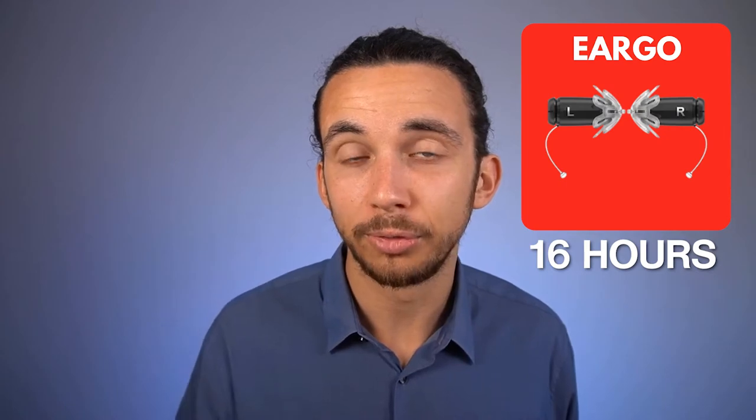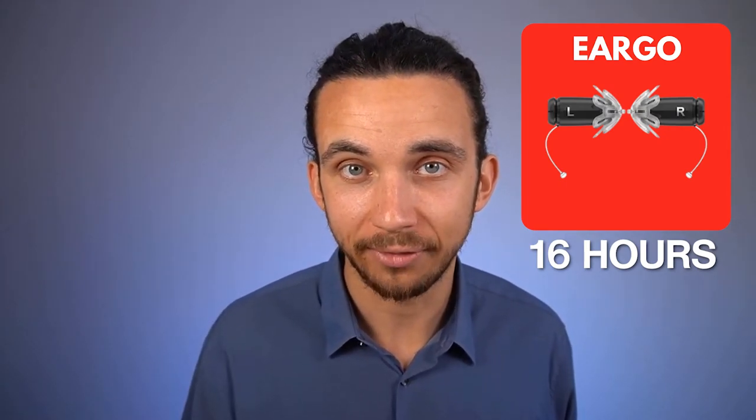Now let's talk about rechargeable hearing aid features. The Eargo 5 lasts for about 16 hours — a full day's use — and you can recharge it every night. The Bose sound control hearing aids are using disposable batteries. I honestly don't know why, and while they are only $900 so it's not the worst thing, we of course want rechargeable electronics instead of having to deal with small disposable batteries. Especially if you're someone who has trouble putting small pieces of technology together, those batteries could cause trouble.